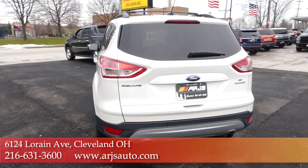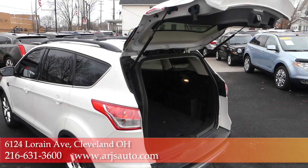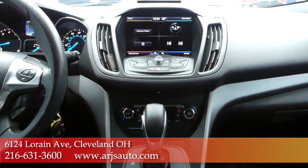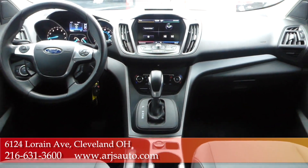Go to ARJs.com and you can find our full inventory and complimentary Carfax reports on everything we carry. We can help you out with financing too. It doesn't matter if you have great credit, some rough patches, or you're somewhere in between.